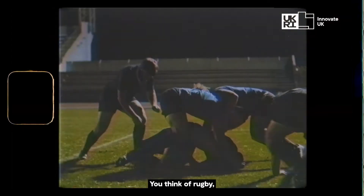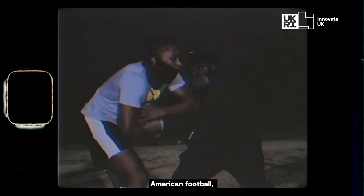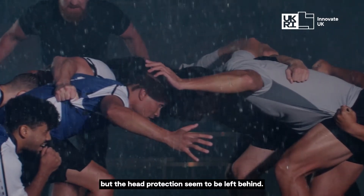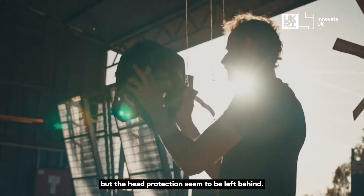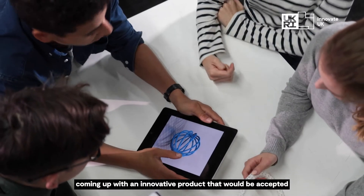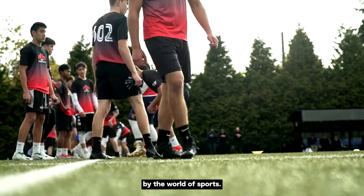Team sports involve a lot of impact. You think of rugby, American football — parts of the body are protected, but the head protection seemed to be left behind. That led to our company coming up with an innovative product that would be accepted by the world of sport.